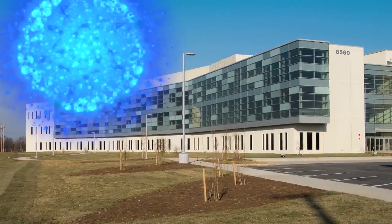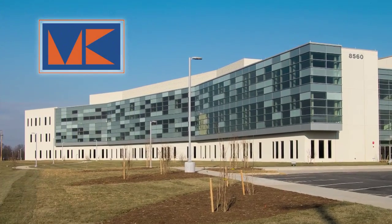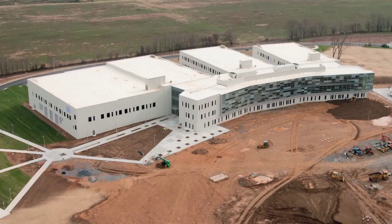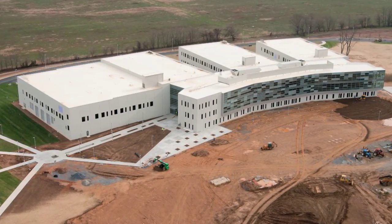This Consteel Building of the Year nominee was submitted by Morgan Keller Inc. of Frederick, Maryland. This facility is home to the National Cancer Institute's Advanced Technology Research Facility at Riverside Research Park.